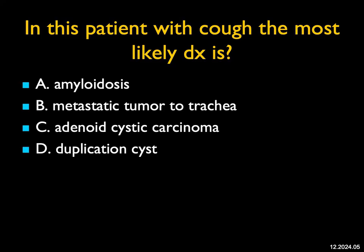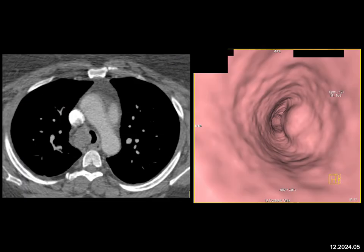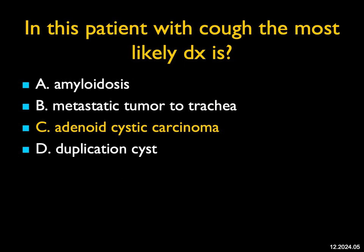In this patient with cough, the most likely diagnosis — there's a mass in the trachea on the axial images which narrows the lumen, and on virtual imaging you can see it's an intraluminal mass. Amyloid can give thickening and narrowing of the airway. Mets to the trachea can occur, but it's very rare. This is not the density or location of a duplication cyst. When you think about intratracheal lesions, the number one thing that comes to mind is adenoid cystic carcinoma — and that was the answer. A MET would be a possibility, but the best diagnosis is adenoid cystic carcinoma.